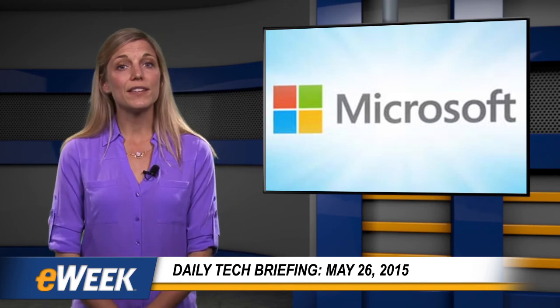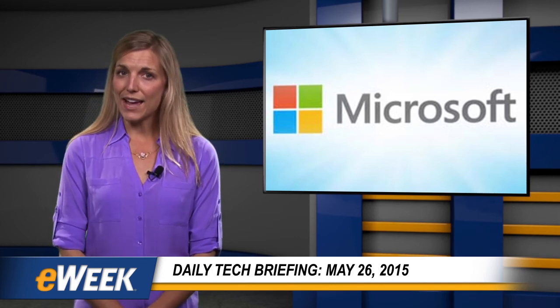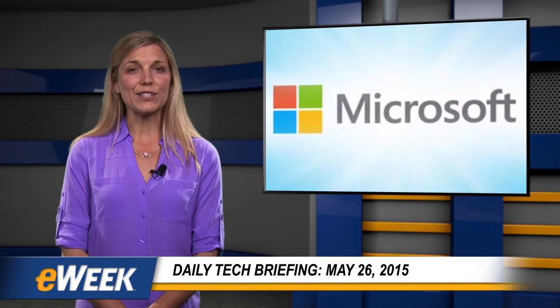For more information, visit our website at www.e-week.com. And check back every weekday for another Daily Tech Briefing from eWeek.com.